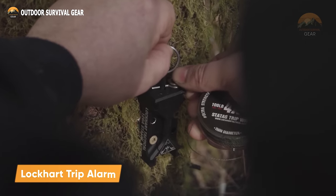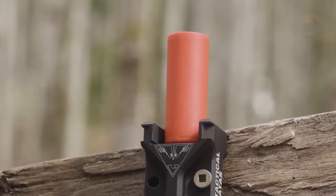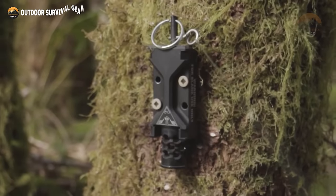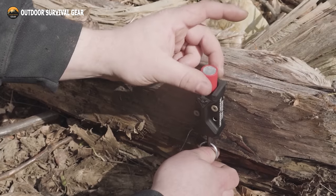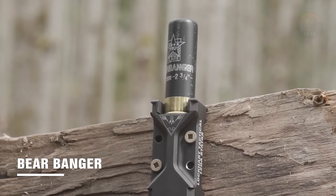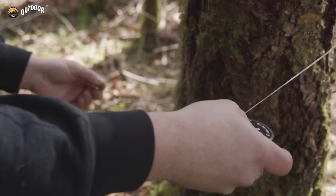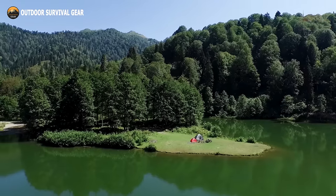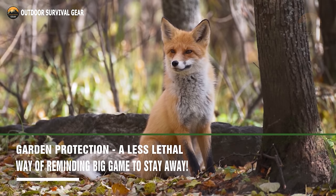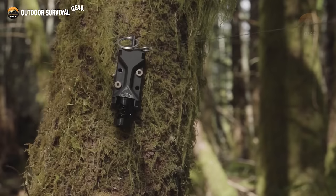Meet the Lockhart Triple Arm, an ingenious automatic triple arm system designed to enhance your protection against predators. This compact device can be activated automatically when rigged as a trip alarm and can also be manually fired. To use it, insert the compatible flare or bear banger, pull down on the attached pull ring, and release. When establishing a perimeter, make sure the device is unloaded and connect the trip wire at the desired height for the animals you want to be alerted to. For optimal perimeter security, we recommend setting up multiple devices at different heights. The Lockhart Trip Alarm ensures you stay informed and protected in various outdoor scenarios.